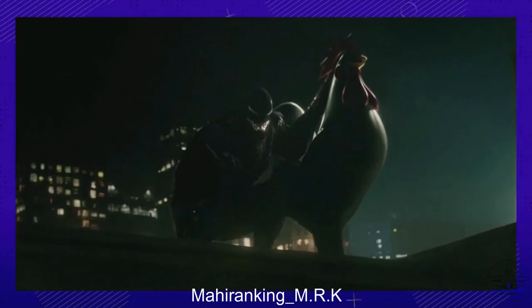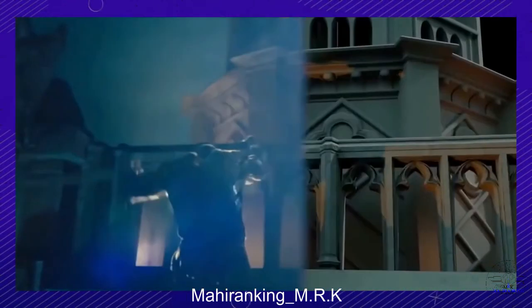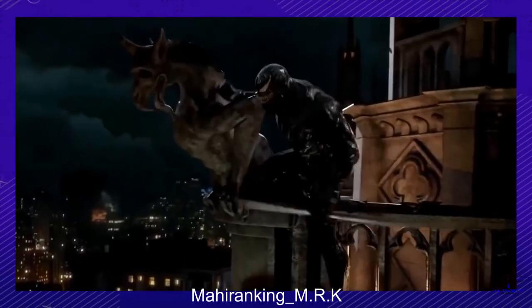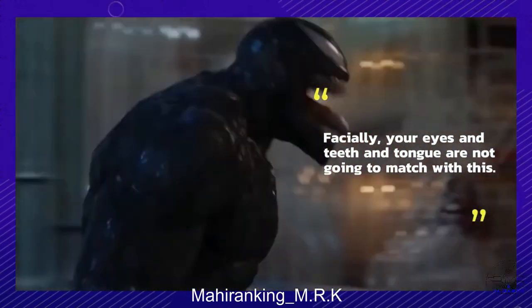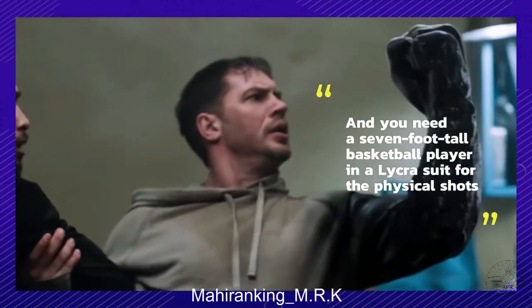Hardy has also weighed in on this decision, saying in an interview for Total Film that the decision to not worry about mocap was an easy one given the difference in height between himself and Venom, as well as the extreme flexibility of the creature's face and limbs: 'The mocap treatment went out the window pretty quickly. Facially your eyes and teeth and tongue are not going to match with this, and you need a seven-foot-tall basketball player in a lycra suit for the physical shots.'